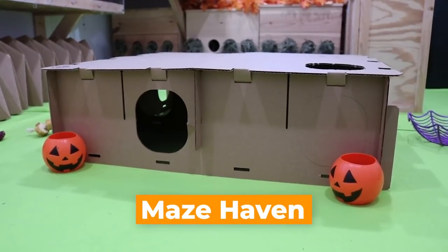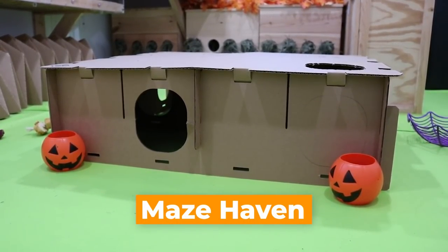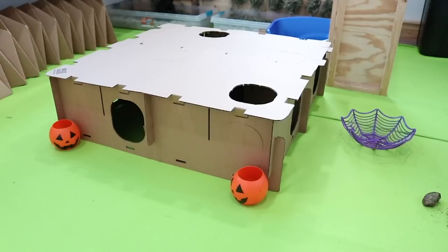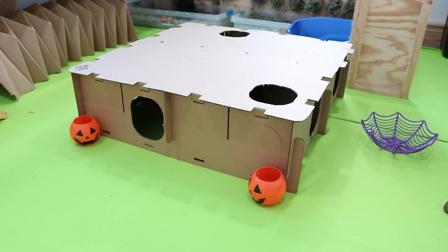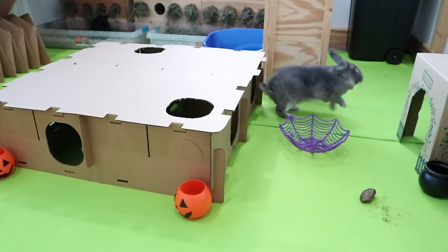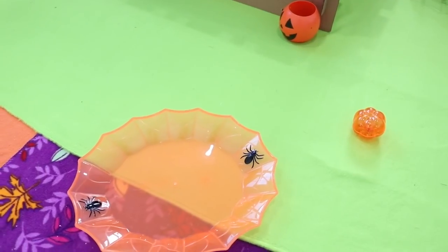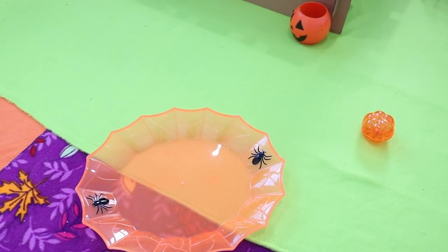We have their Maze Haven in the center of the room — I have it in a giant square shape right now. This is a brand new Maze Haven and Sterling's just inside it, exploring. We have another little plastic pumpkin, and then down here we have this plastic plate which is going to be for their veggies, and this is from the dollar store.